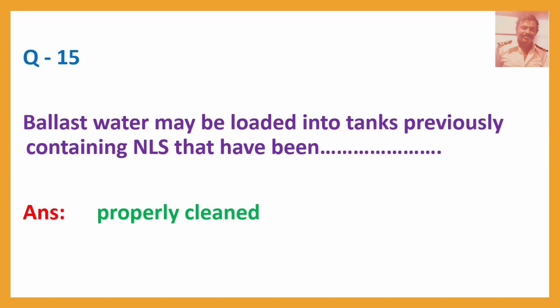Question No. 15: Ballast water may be loaded into tanks previously containing NLS that have been cleaned — Answer: Properly cleaned.